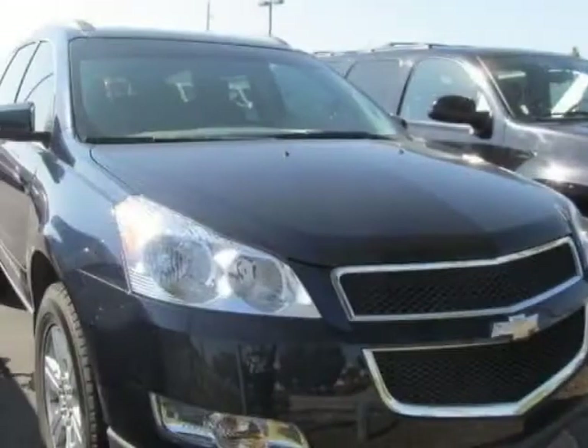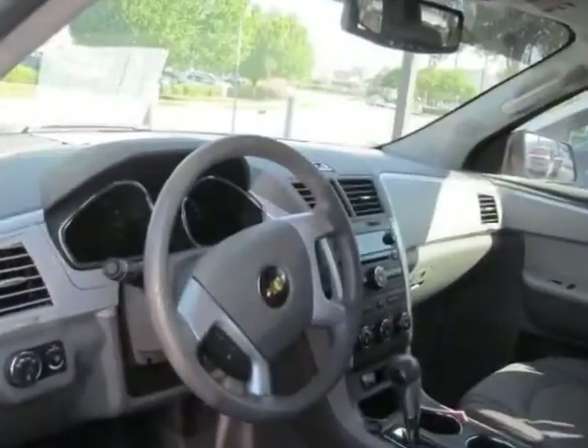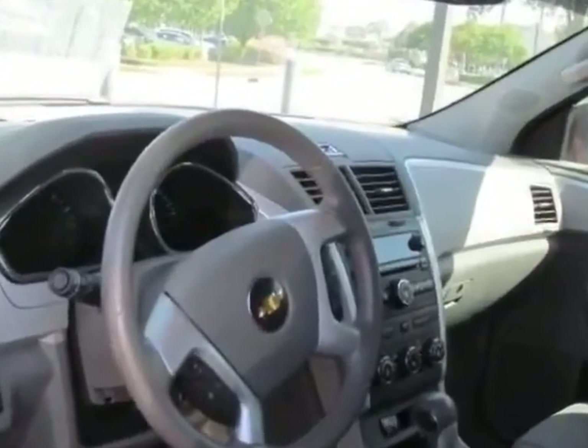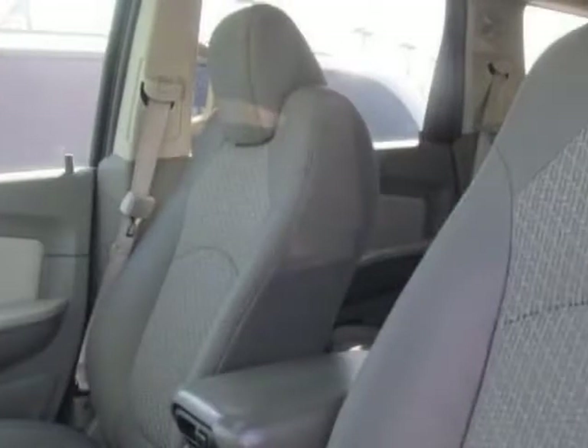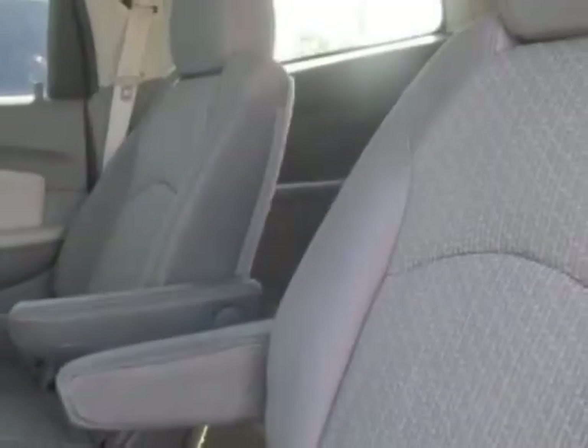This vehicle gets an estimated 17 miles per gallon in the city and an estimated 24 on the highway. This Traverse boasts a 3.6-liter engine and has a 6-speed automatic transmission.